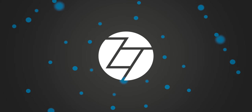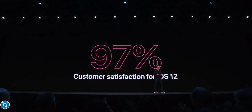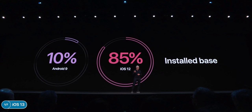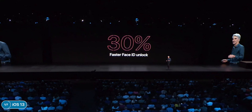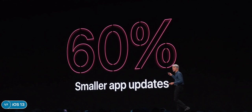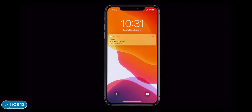Starting off with iOS 13: apparently there was a 97% customer satisfaction for iOS 12 in 2018, and 85% of customers are on the latest release compared to about 10% on Android. iOS 13 comes with some pretty big software performance improvements — 30% faster Face ID unlock, app downloads are 50% smaller, and updates are 60% smaller, plus two times faster app launch speed.